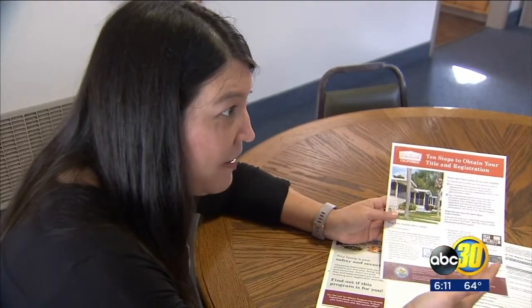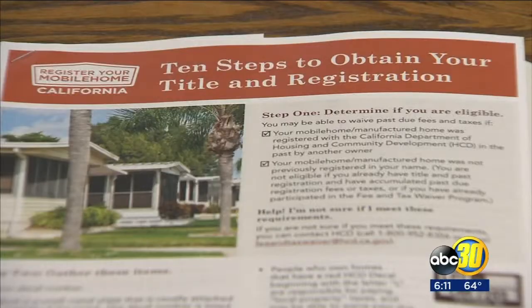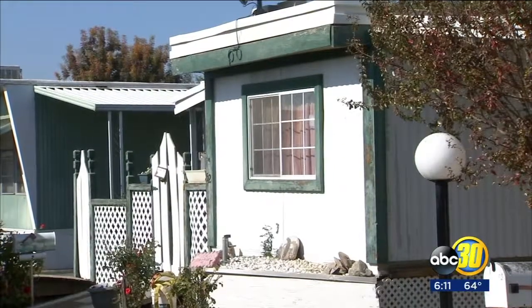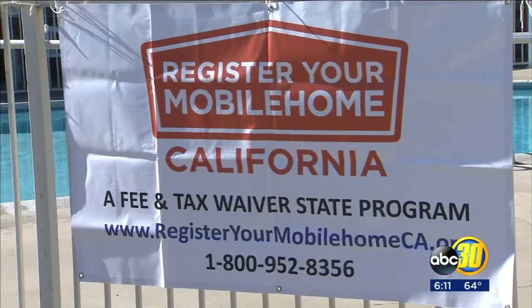Mobile homeowners now have a chance at a fresh start. A new state program is helping people register their homes and save money while doing it. Action News reporter Gilbert Magallone tells us how you can apply. The home has to have been registered in California in the past. The Department of Housing and Community Development is helping mobile homeowners take full control of their property, properly register their homes, and waiving past due registration fees and taxes. It's all part of the Register Your Mobile Home California program.